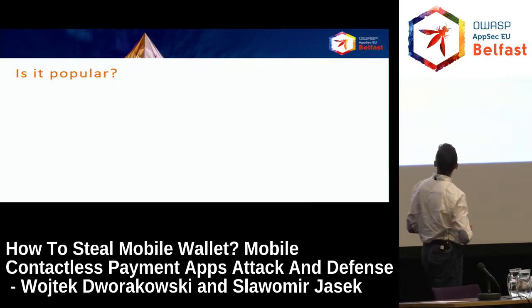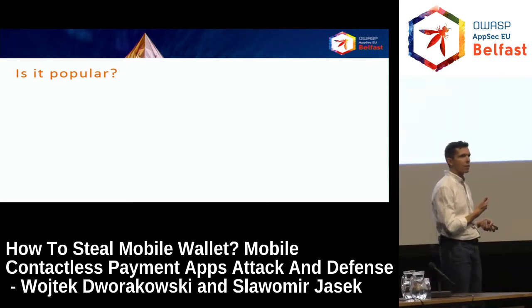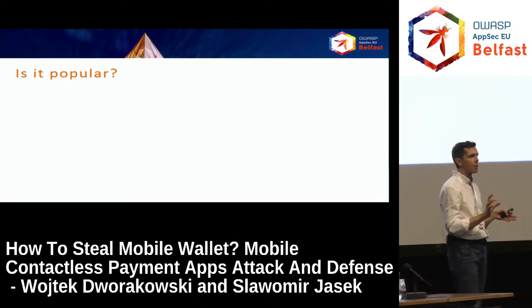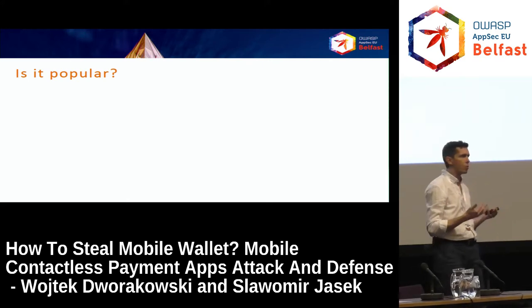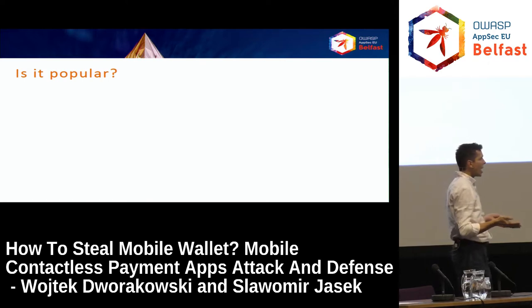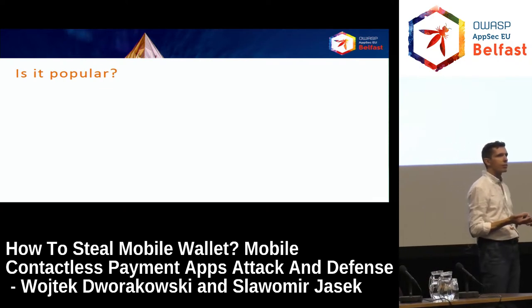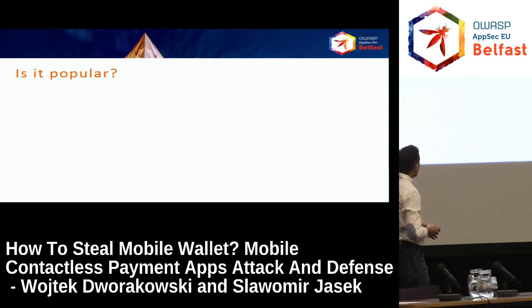But what about nowadays? Is it popular? How many of you have ever used mobile contactless payments? What about normal contactless payment cards — the plastic cards? As you can see, probably this technology will be used in the nearby future or even nowadays. And how many of you are protecting or developing such solutions? I mean, mobile contactless payments. Not too many, but still — it will be used in the future. Definitely.